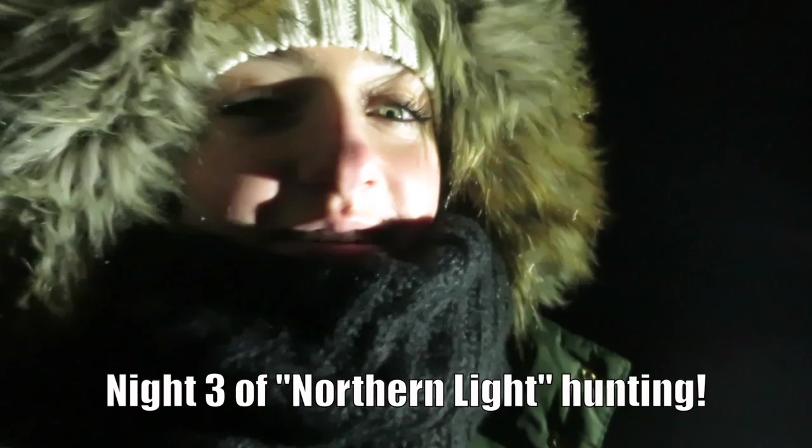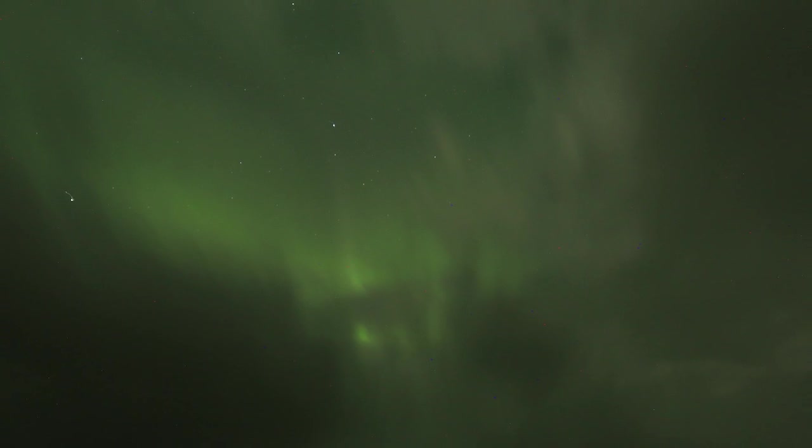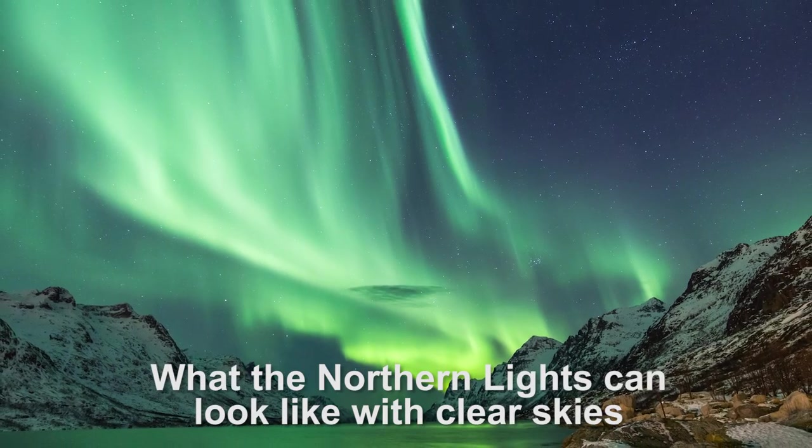This is night three and so far no success with Northern Lights. But we have found a very comfortable spot to gaze at the sky. We finally, on the third night, got to see a little bit of the Northern Lights peeking through the clouds. But this is what it would look like with clear skies.